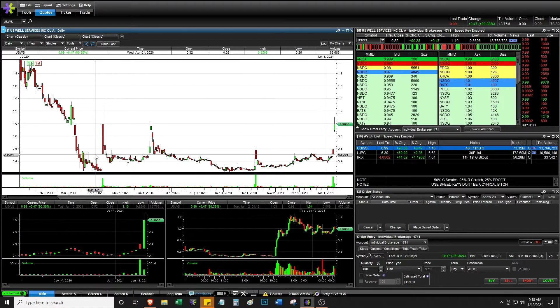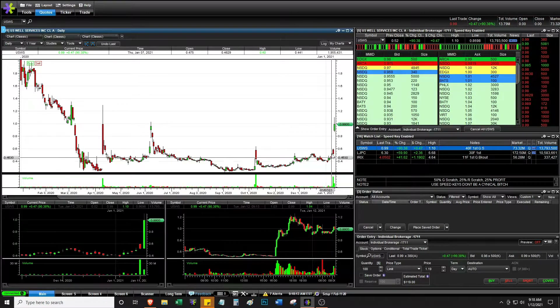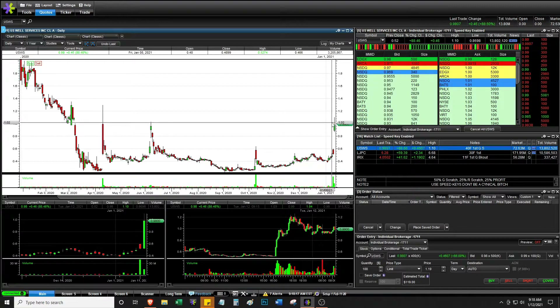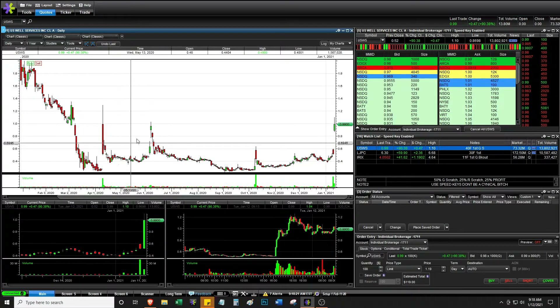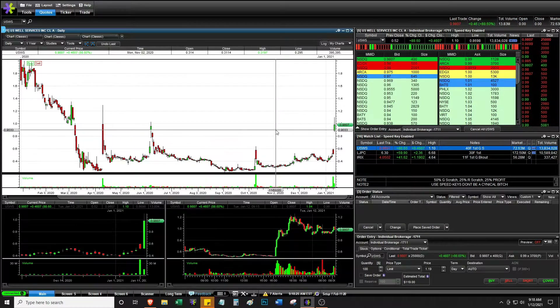That might be why it's up 90% today — all it needed was some news. But we've had some large volume days, especially yesterday, so there could be plenty of people selling their shares into this. The chart shows it doesn't seem to spike for very long, so this could very well be a short.